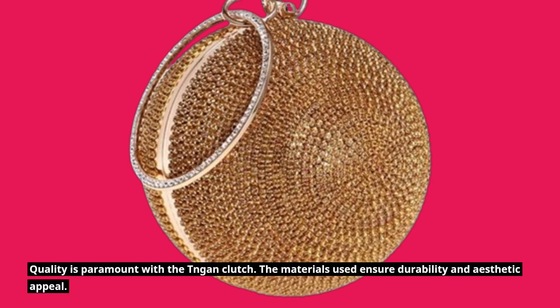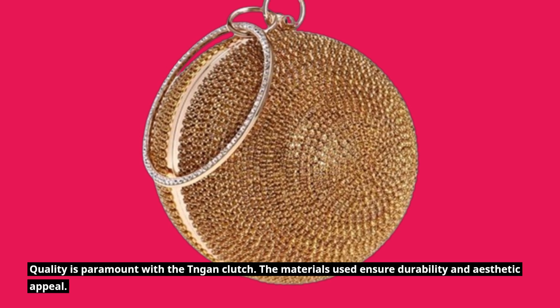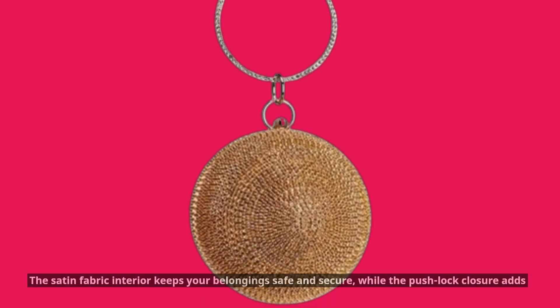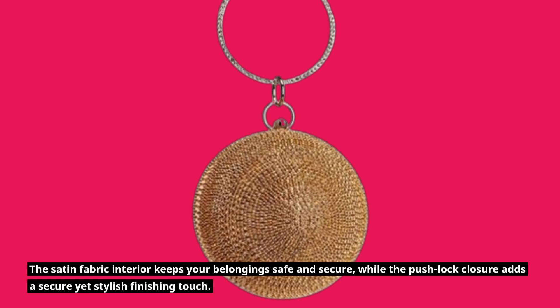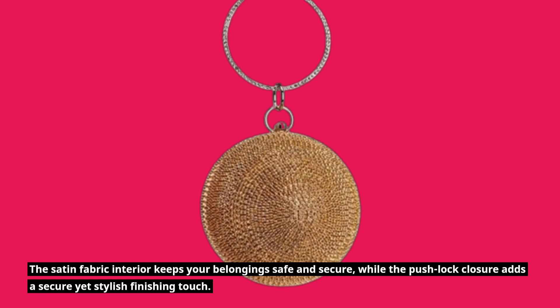Quality is paramount with the Tiangan clutch. The materials used ensure durability and aesthetic appeal. The satin fabric interior keeps your belongings safe and secure, while the push lock closure adds a secure yet stylish finishing touch.